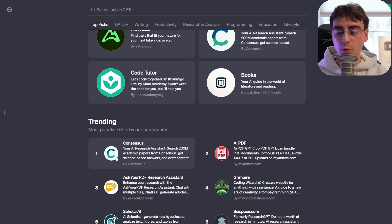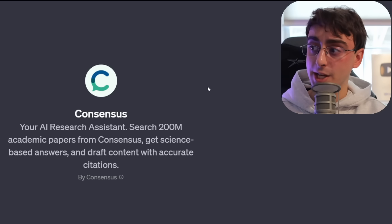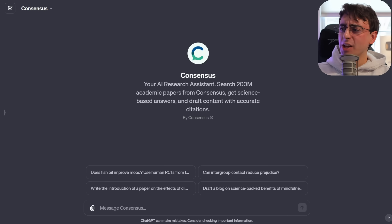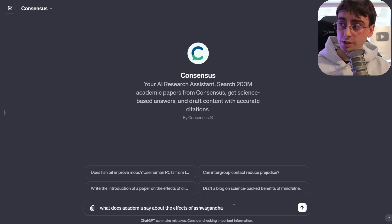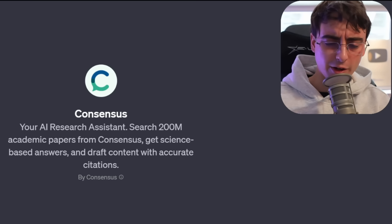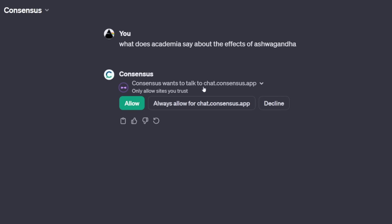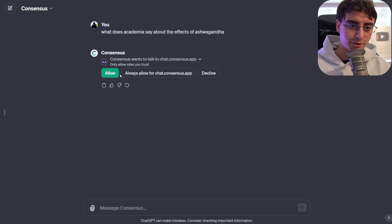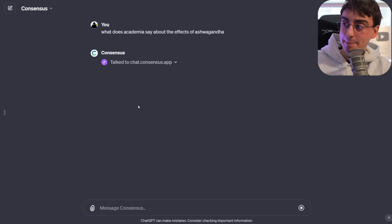Let's try ConsenSys — the number one trending GPT. It searches 200 million academic papers, gets science-based answers, and drafts content with accurate citations. This is going to be insane for people in school. I'll ask something I genuinely want to know: 'What does academia say about the effects of ashwagandha?' It's starting — it wants to talk to the chat.consensus app. We'll click always allow, since that's how the ConsenSys app works — it contacts an API they have set up. Those are the best GPTs, by the way — the ones that actually contact APIs.